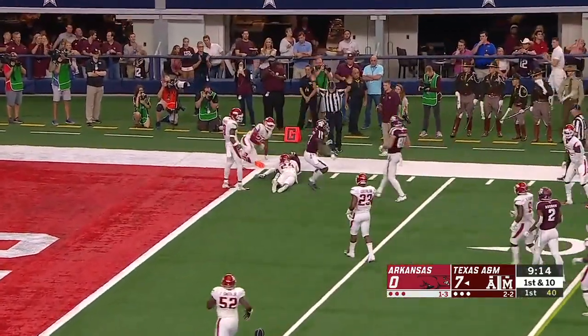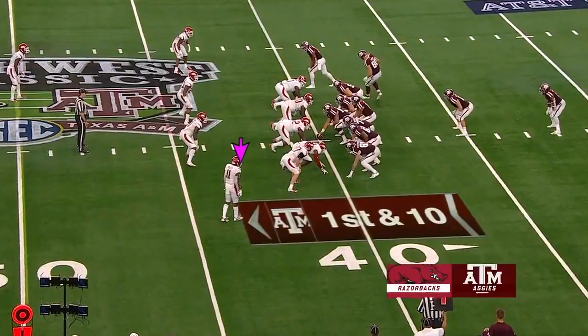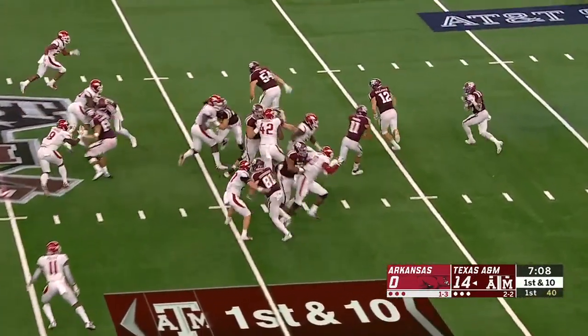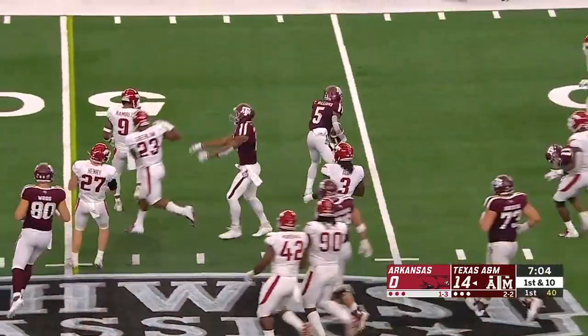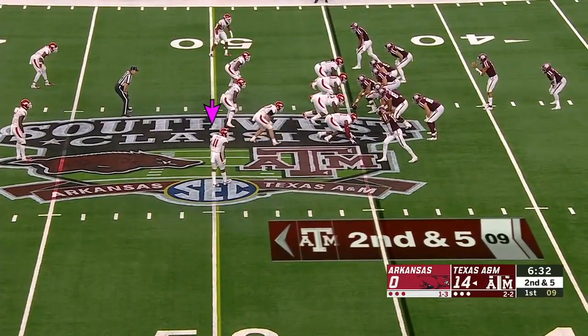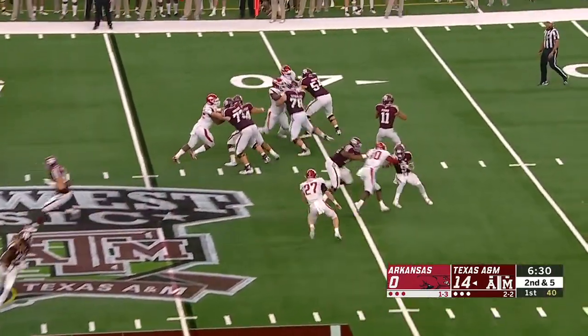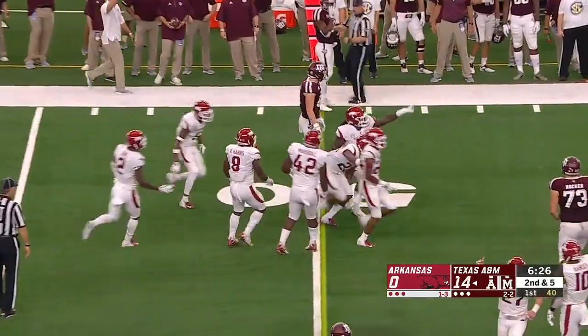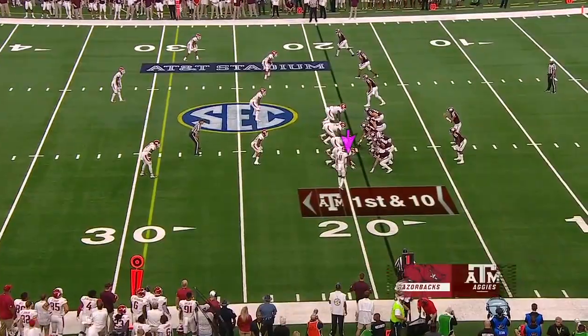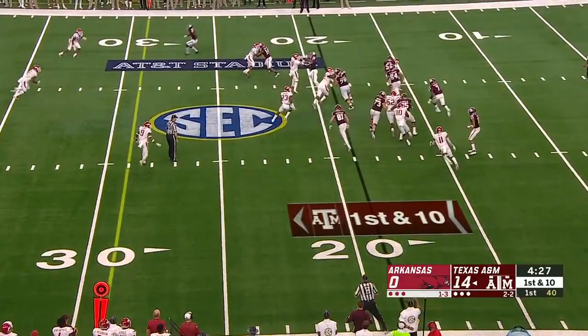Rashad Paul makes the catch, then Mond tries to squeeze it inside the pylon — it's such an amazing feel for what he wants to do. Toss to Travion Williams. An interception thrown by Kellen Mond — oh, that is exactly what Ohio State has: so much talent and speed.